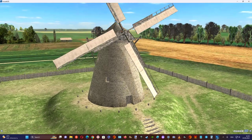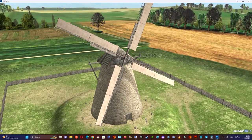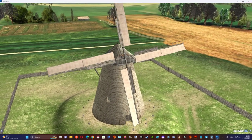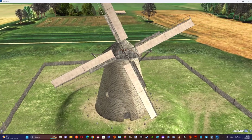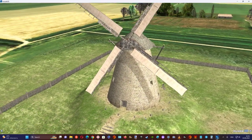Windmills were typically built on natural or artificial elevations, where the wind flow was undisturbed. Dutch windmills were usually built of wood, adobe, bricks, or stone. Their conical roof provided lower air resistance.